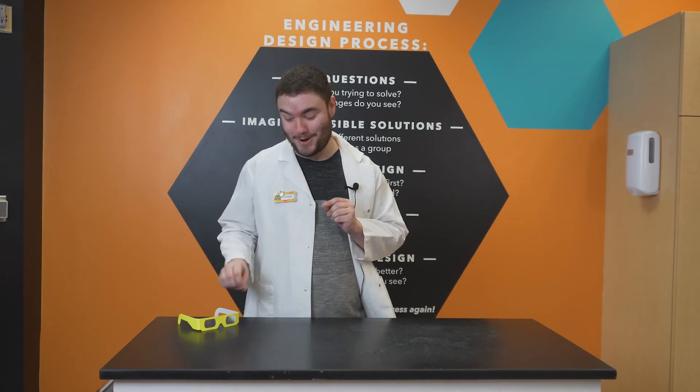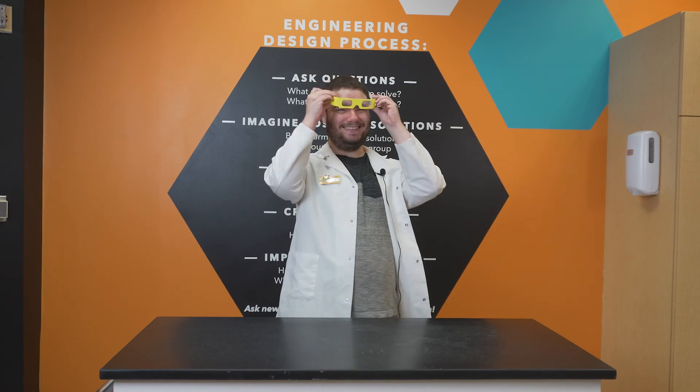I could do that all day, but that's all I have for now. Thank you for watching today's SciSpark. If you liked what you saw, leave a like, and don't forget to subscribe. If you want to see more about the different colors of light emitted by different materials, be sure to check out our glowing pickle video. Until next time, bye!